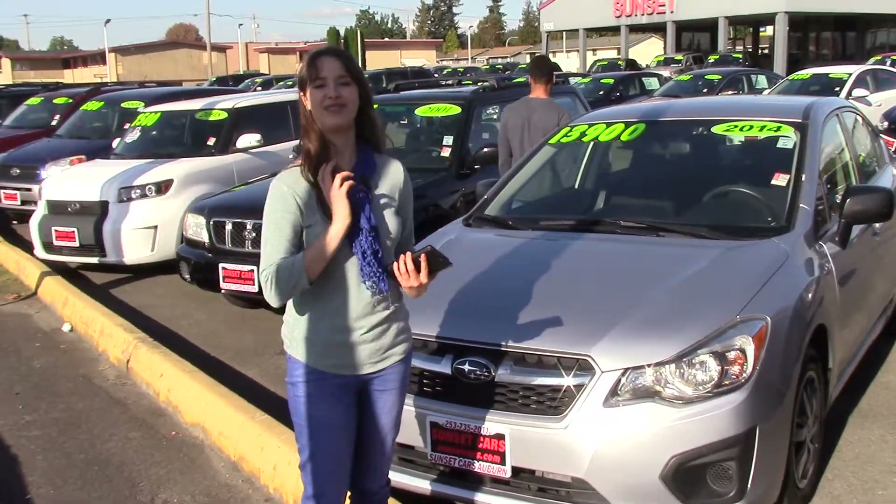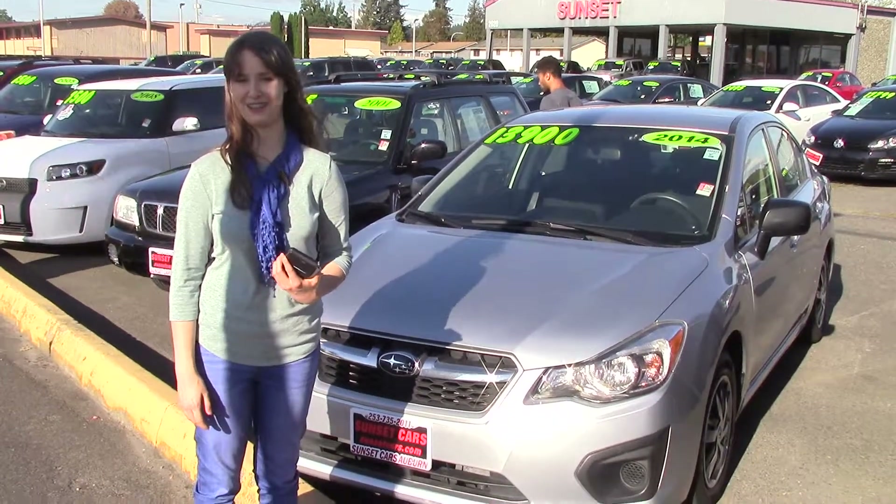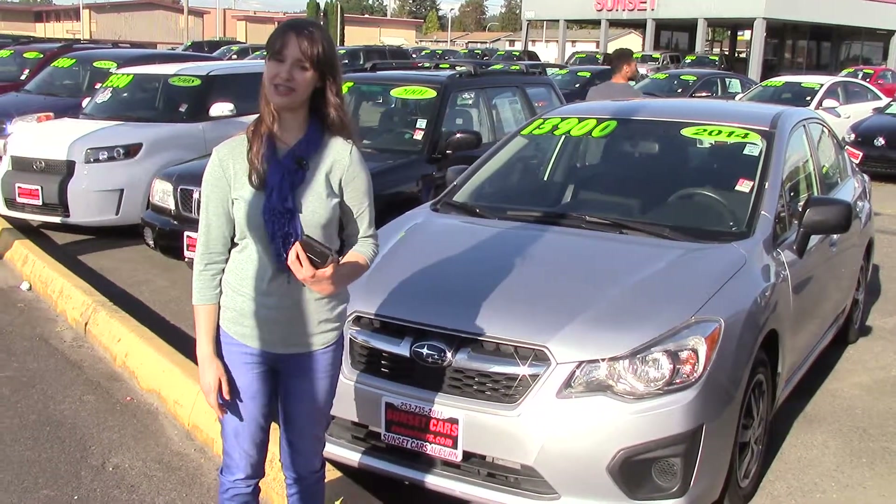You should take this car for a test drive at Sunset Cars of Auburn. And don't forget, we take your trade-ins whether they're paid for or not, and we buy cars. So come in today and tell them that Jordan sent you when you do.